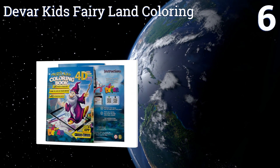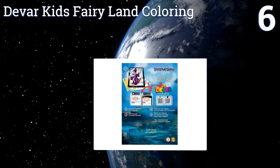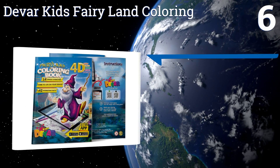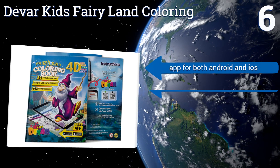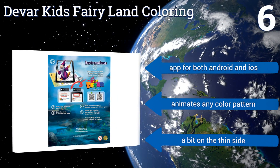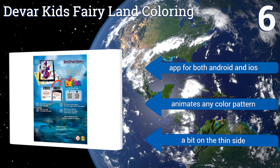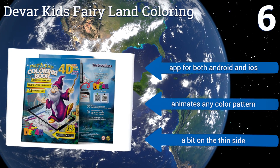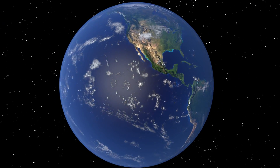Coming in at number six on our list, the 14 characters in the Deco Kids Fairyland Coloring are inspired by many famous storybook and mythical personalities, including Merlin the Wizard and Tinkerbell. For licensing reasons, they're each a little different from the originals. It includes an app for both Android and iOS devices and animates any color pattern. However, it's a bit on the thin side.